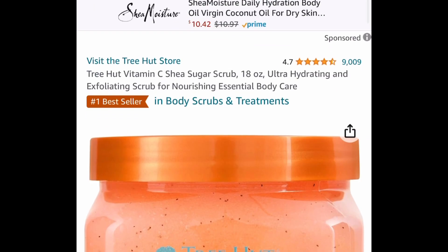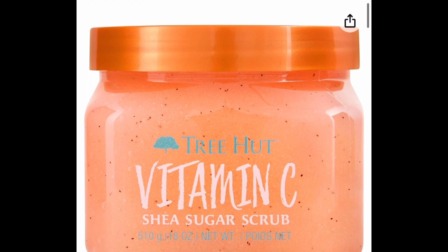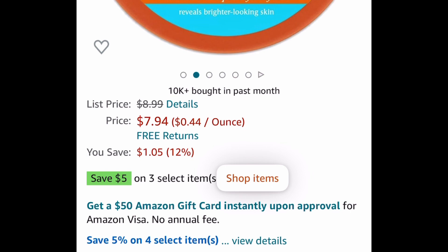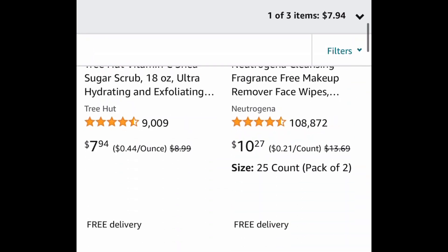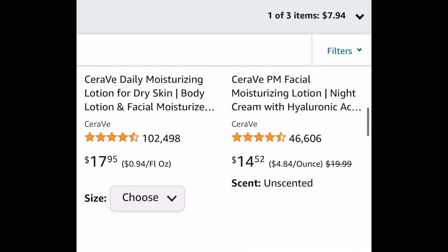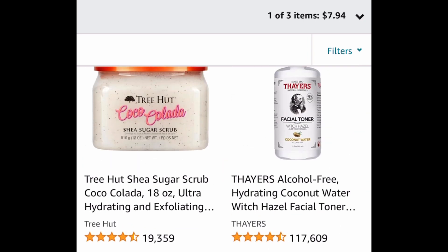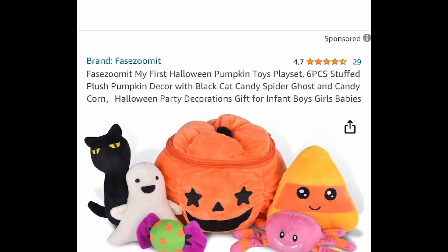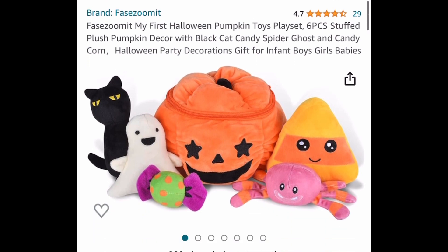Next is our favorite sugar scrub — this is the 18-ounce size, currently price dropped down to seven dollars and 94 cents. Add three to your cart because when you buy three you save an additional five dollars. Click the shop item to see what other items qualify — the watermelon and coffee ones are in there. You can get three of them for about 18 dollars.